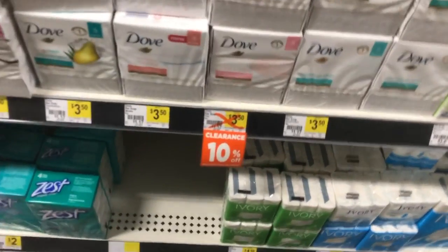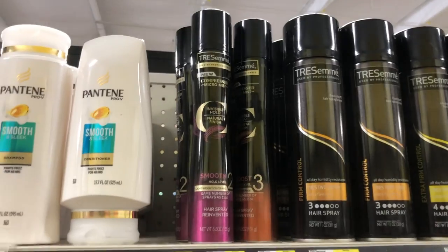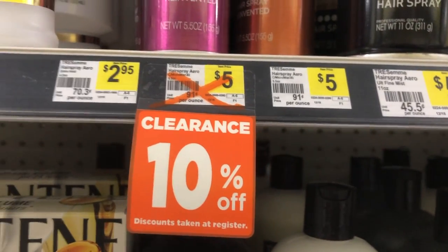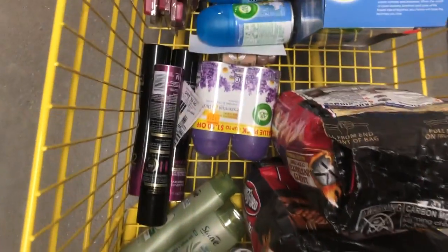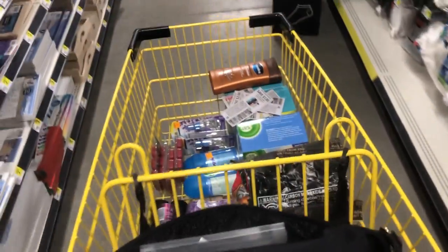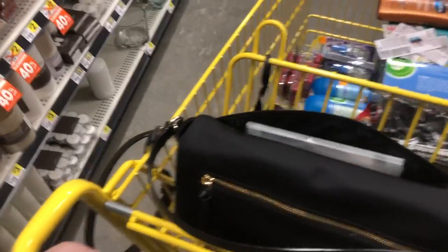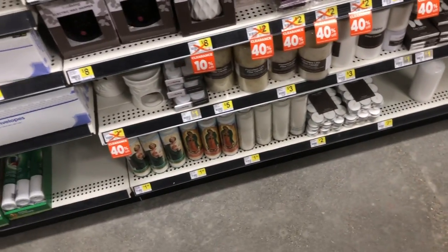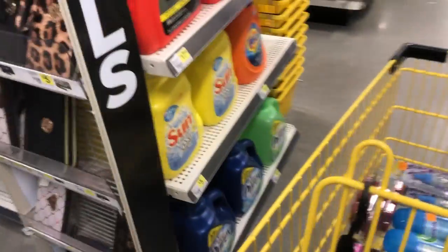I looked at the soap — it's for four count or larger — so I didn't end up getting the bar soap, but it is on clearance. The hairspray gave me $0.75 overage per can. It rang up $2.25, and there's a $3 off coupon for it. I saved my coupons because I knew I'd get overage. I looked at other orange tags to see what else had overage potential, but I ended up not needing to get other things for overage.